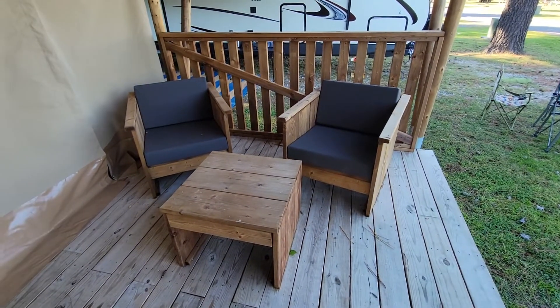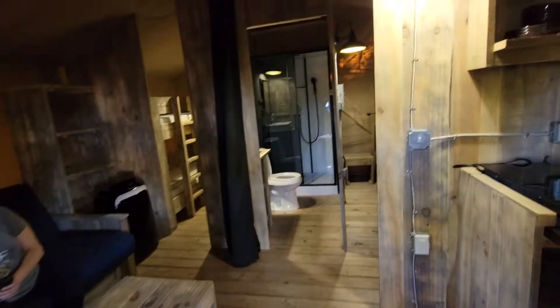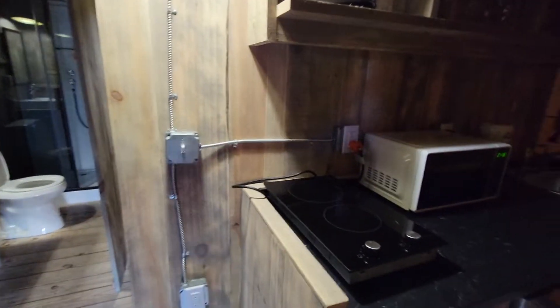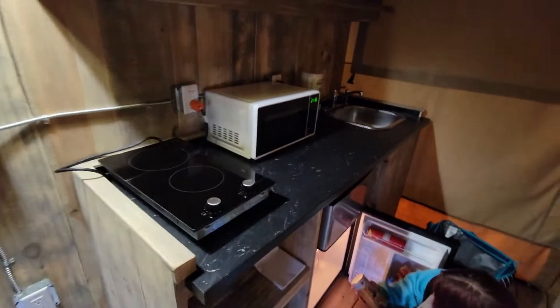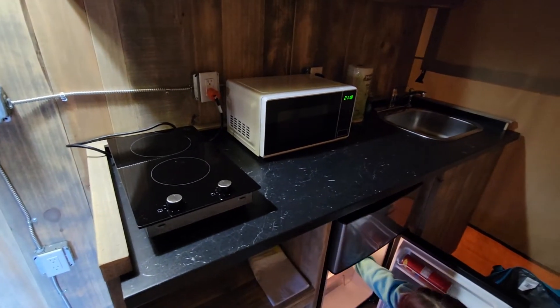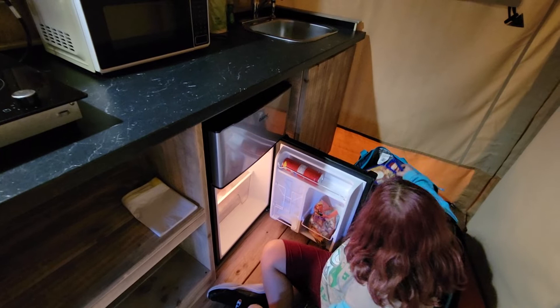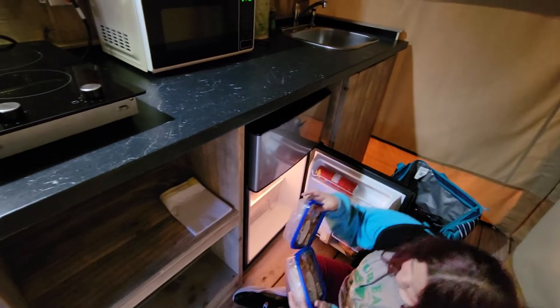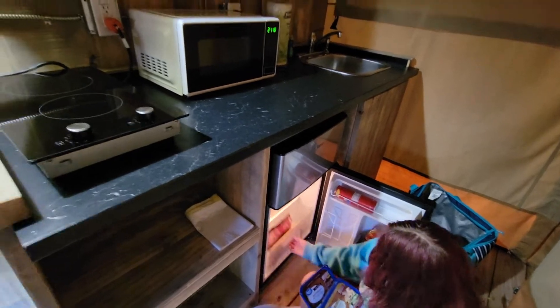There are two chairs on the outside and a little table as well. We'll walk inside — this is a zippered entrance. So we have a little kitchenette with a sink, microwave, a little two-burner cooktop, and storage space. Ab's loading up our cold stuff here. It's a mini fridge, so you've got a small freezer and a small fridge. But again, for three nights, there's plenty of room for us.